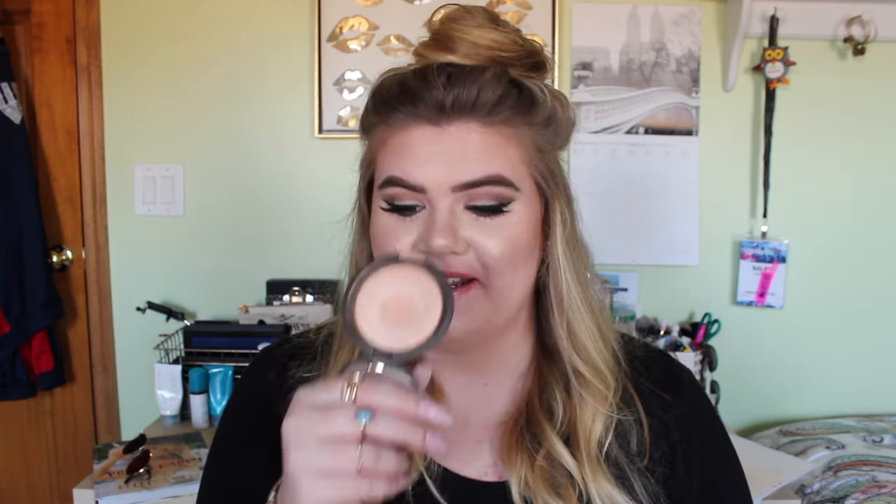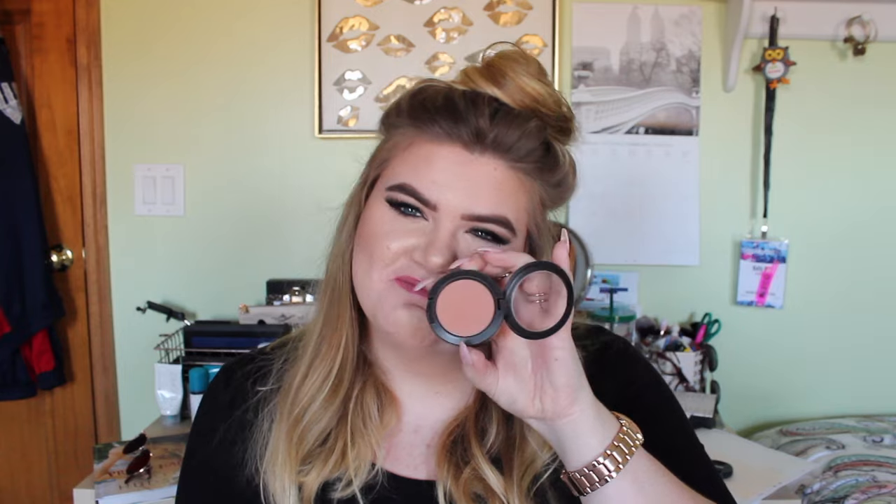And then next I have my highlighter, which is Becca Champagne Pop. I think I've talked about this before. And I just hit pan on it today. Yes. And then next is my blush — I was not ever really a big blush person until I got this one. And this is MAC's Sincere. It's really, really good. It's really pretty. Sincere by MAC.